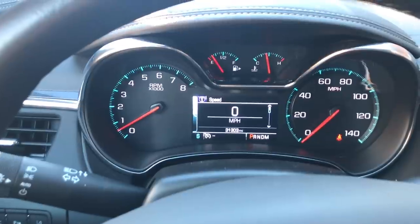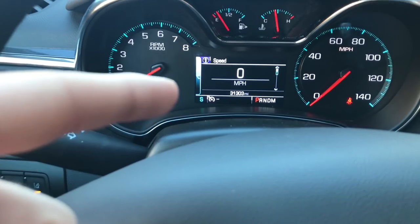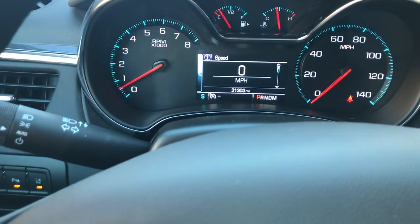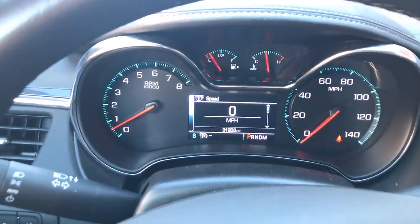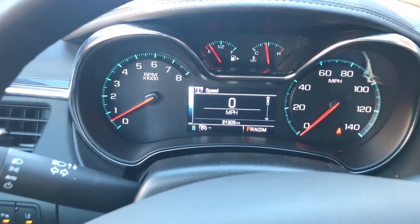Also, if you get too close to a car in front of you, there is a car symbol on the display. It will be green, then turn yellow, and then red. When it turns red, a light on top of the dash will flash red and cut out all sounds in the cab, beeping as a warning.